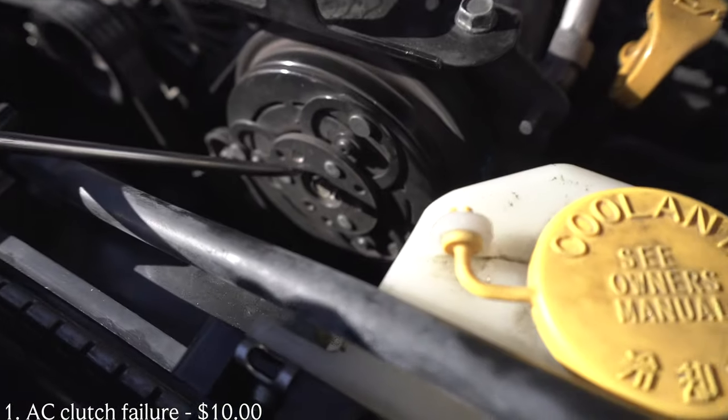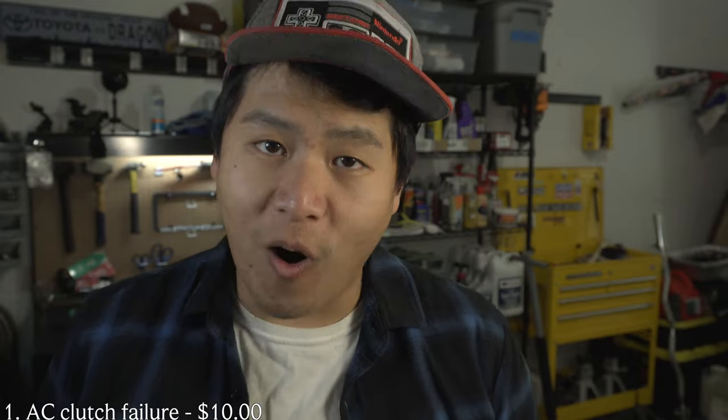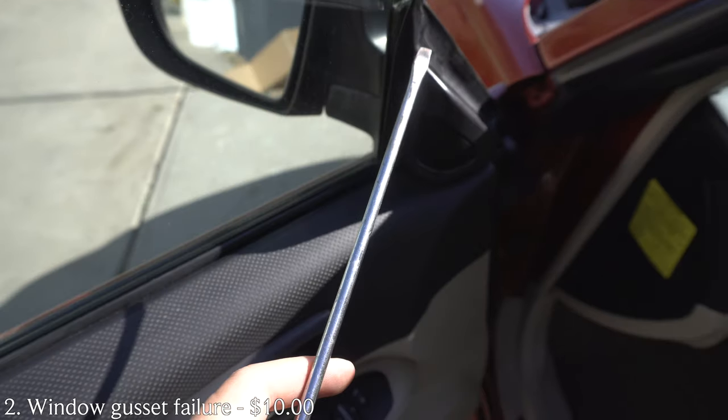The first item on the list is the AC clutch issue, which cost me about $10 to fix. I didn't catch this until a few days after I got the car — I went out and realized the AC would stop working after about 10 minutes and start blowing warm air. I switched out the cabin air filter but that didn't help. After more research I found AC clutch issues are very common on Subaru Forester models. I took out the AC clutch and removed one of the shims located behind it, and ever since, the AC has been working completely fine.